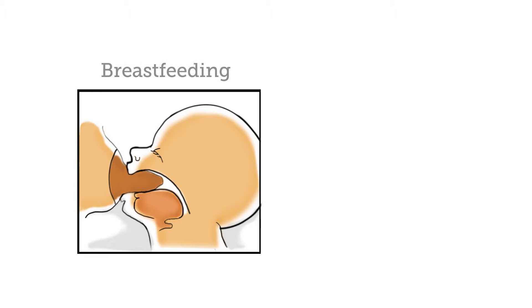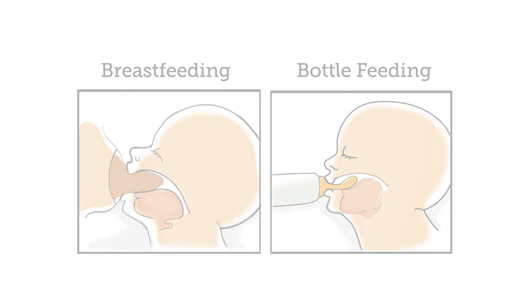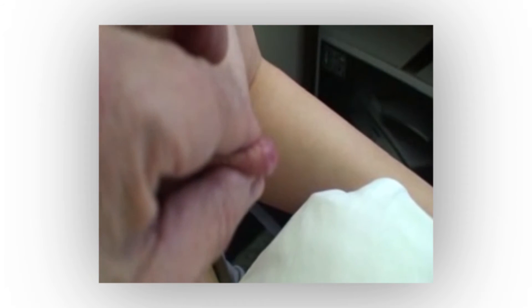The suckle is what releases hormones in the brain and has the breast make and deliver milk. For that reason, the suckle should be protected. Babies should not be given soothers or bottles, as the way they suck on these is different and may change the way the baby suckles at the breast. The baby needs to have a very wide mouth with a good mouthful of breast, and the nipple is at the back of the baby's mouth where it is safe from harm. As you can see here, little milk comes out when the nipple is squeezed; however, when the areola is compressed, the milk flows. This is why it is important for the baby to suck on the areola and not the nipple.